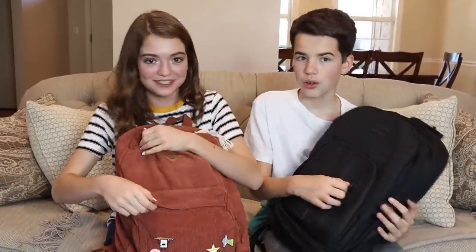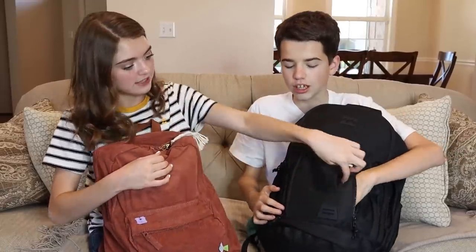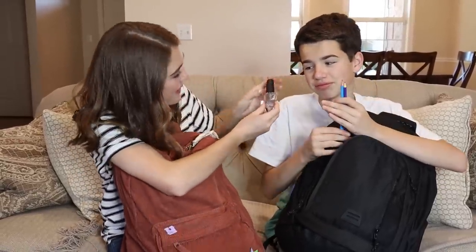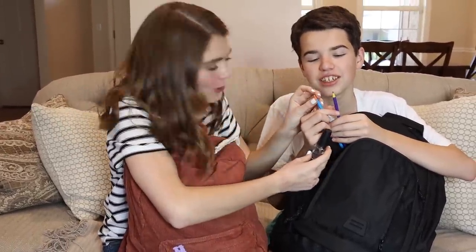Let's open up our backpacks and show you what's inside, starting with the very front little pocket. What's your first item? Nothing in there. I got pencils. My friends always ask me for pencils, so I came up with a little trick — I put nail polish on them. You stole my nail polish? I put clear nail polish on them, so now they can't write. Oh my goodness, you genius!